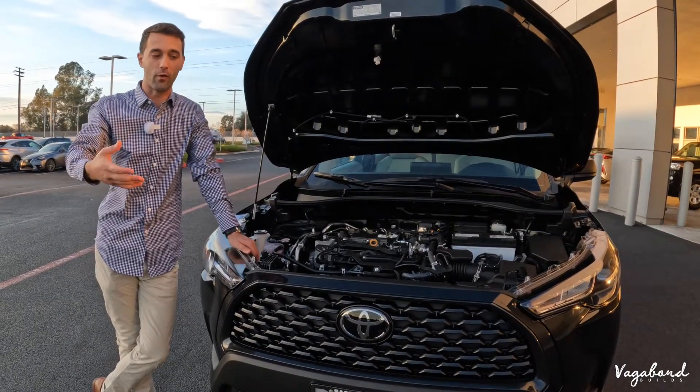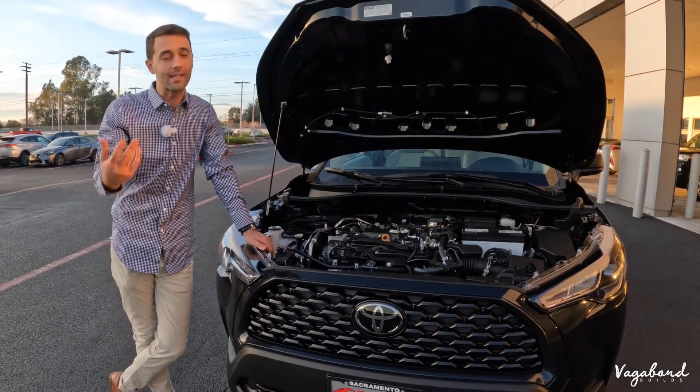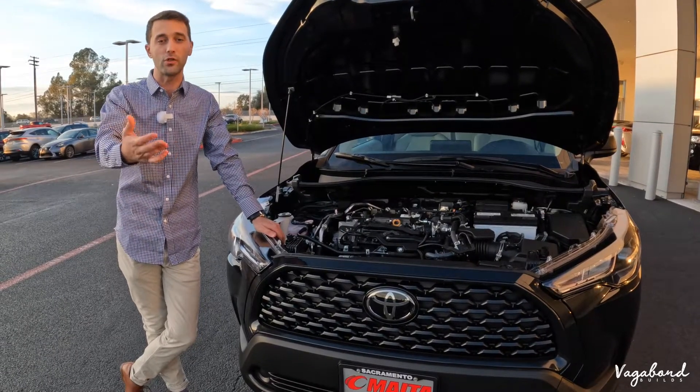Thank you so much for watching our channel, VagabondBuilds. Subscribe and like our videos — we appreciate your time.